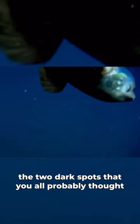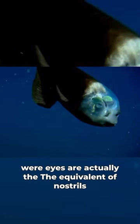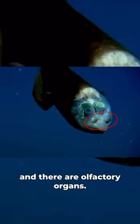The two dark spots that you all probably thought were eyes are actually the equivalent of nostrils, and there are olfactory organs there.